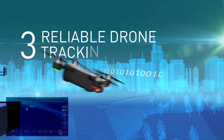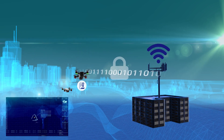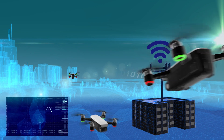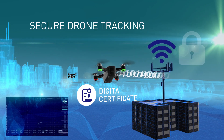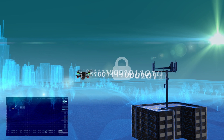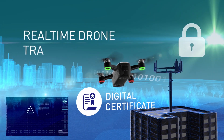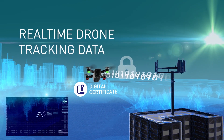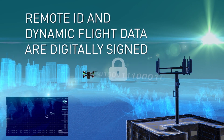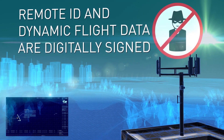Reliable drone tracking. Once identification and connectivity have been established, real-time secure tracking is live. With millions of drones soon taking to the skies, trusted tracking and secure unmanned traffic control are paramount to safety. To ensure that public authorities can reliably identify drones whenever needed, Thales provides real-time drone tracking data using secure element-based security and cryptography. Digital IDs and dynamic flight data are digitally signed to prevent hacking.